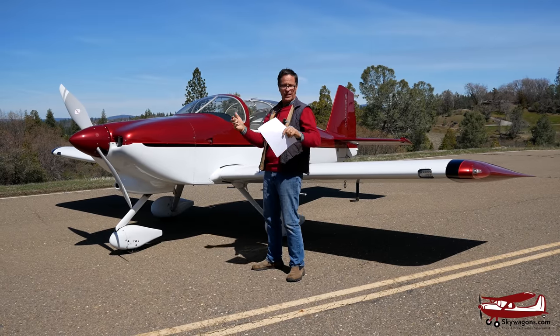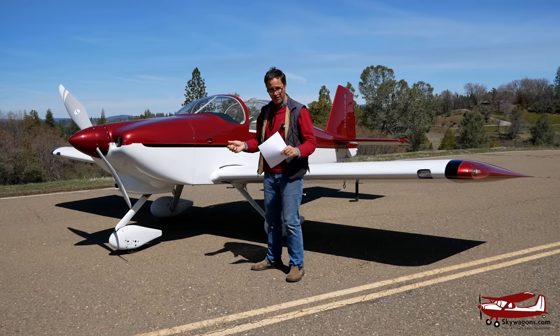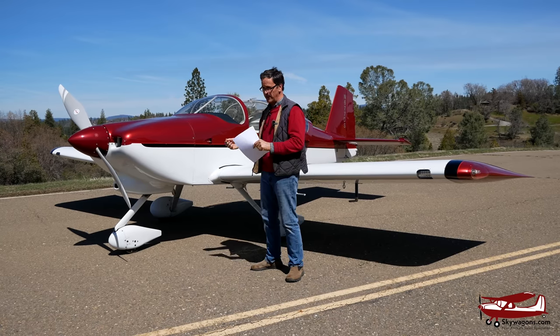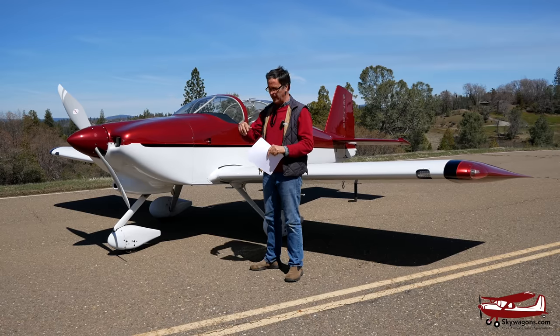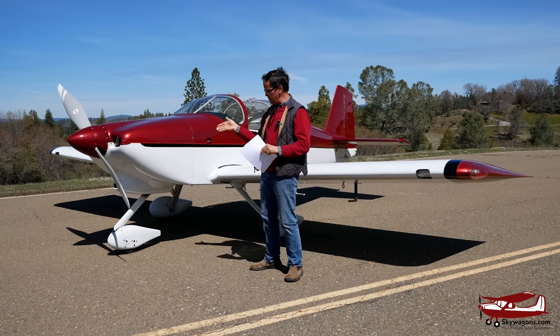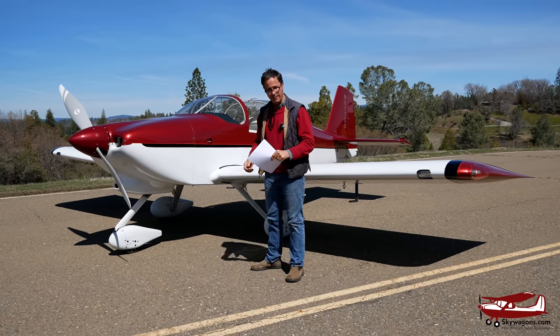People didn't want to embark on a big year-long build of a plane and then find they couldn't fly it because they don't fly tail draggers. Even though as a tail dragger, they're actually pretty good, easy, docile tail draggers to fly. So the RV6 came out with the A with the nose wheel, which makes it unbelievably simple.